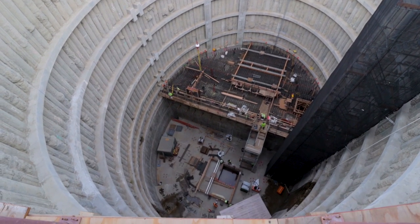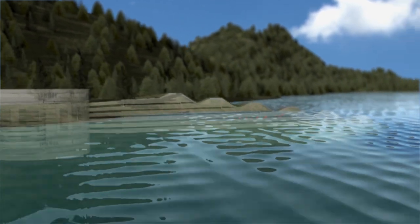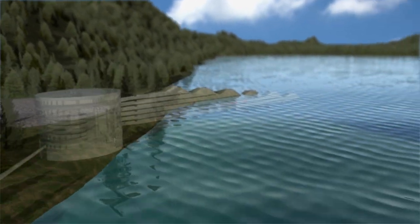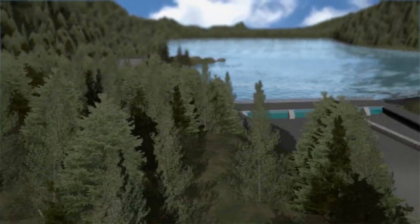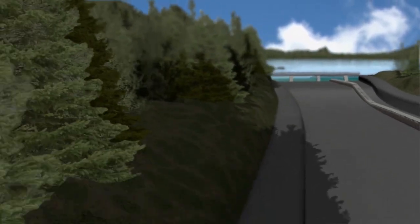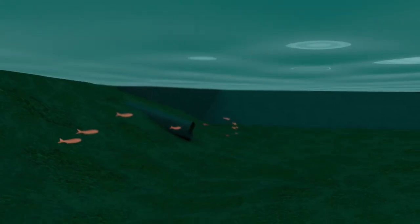A hundred years ago, when they built all the reservoirs in the Yakima, they did not have fish passage on any of these. And so the Cle Elum Fish Passage project is to help juvenile fish get out of the basin. With the Pool Raise project providing additional water for in-stream flows, and the Fish Passage project giving fish a path to travel downstream of the dam, there will be an increase in salmon and steelhead runs in the Yakima Basin.